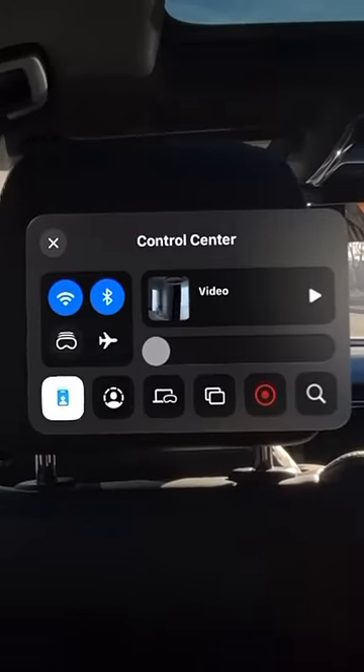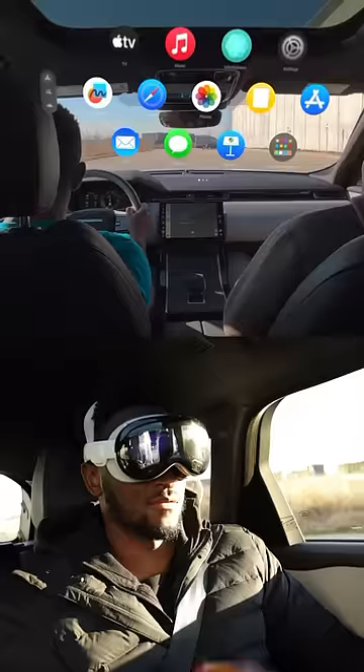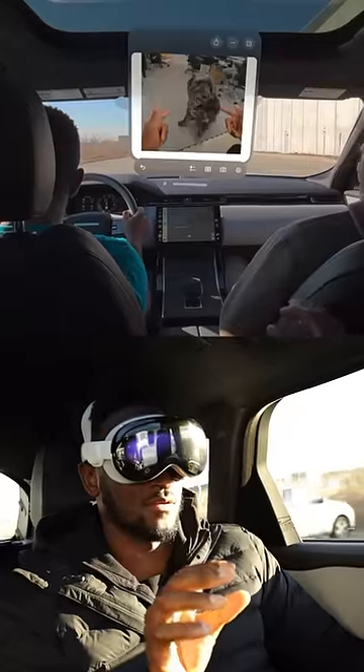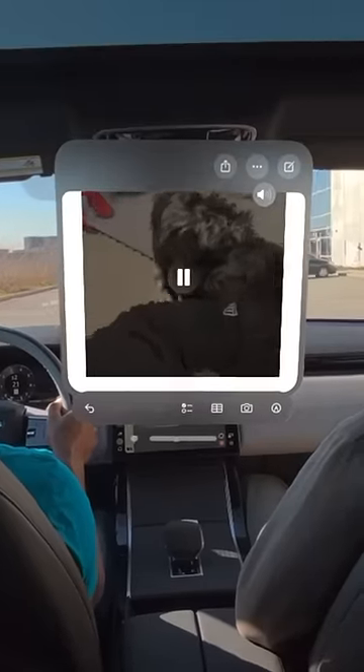Thankfully Apple has actually thought of this and addressed it with a feature called Travel Mode. All you have to do to enable it is pop into the Control Center and hit that little icon all the way on the left. That will deactivate a few of the sensors like the gyroscope, but still let you pin permanent objects in your space so they don't disappear as you move. Now you can watch movies on a plane.